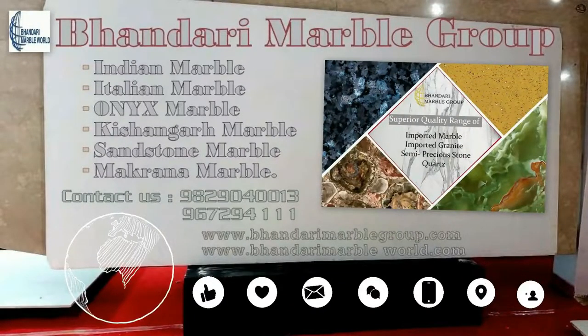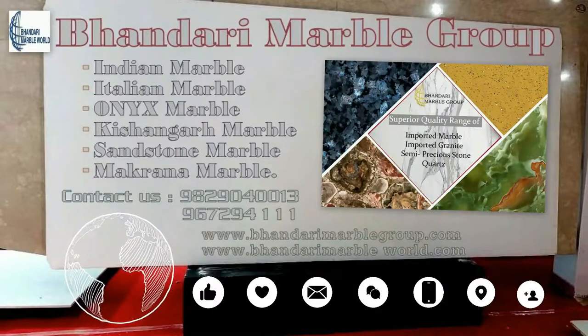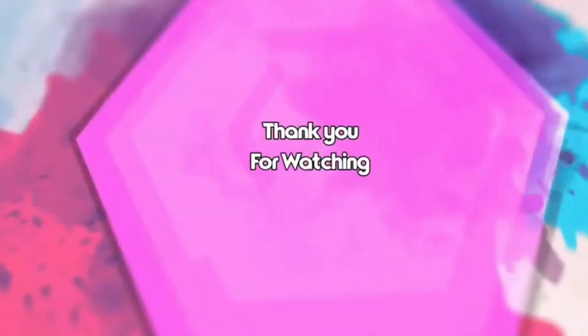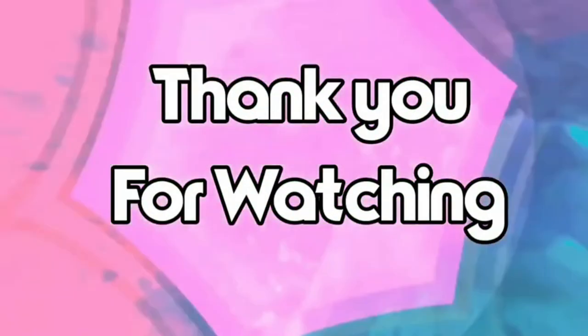To know more details, visit our website. Please like and share our video, and if you have not subscribed to our channel yet, please subscribe. Thank you for watching this video.